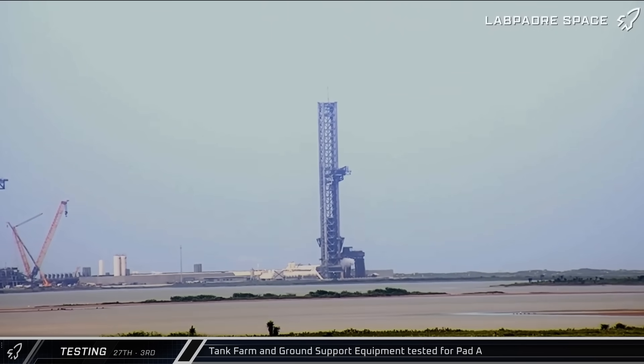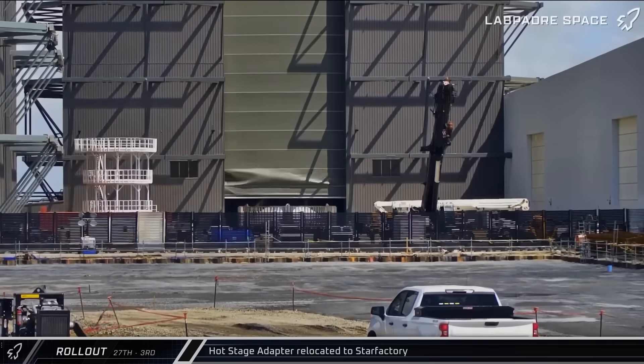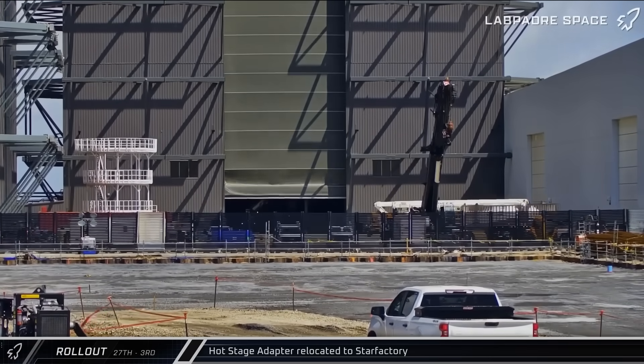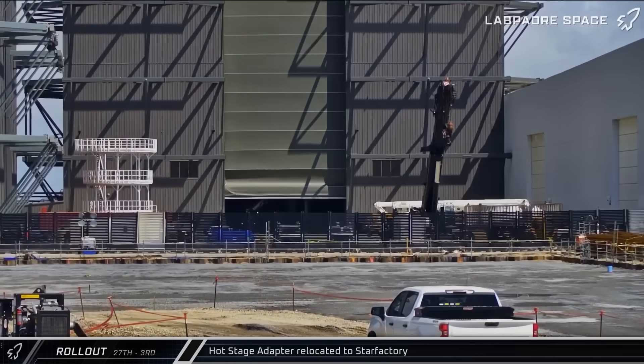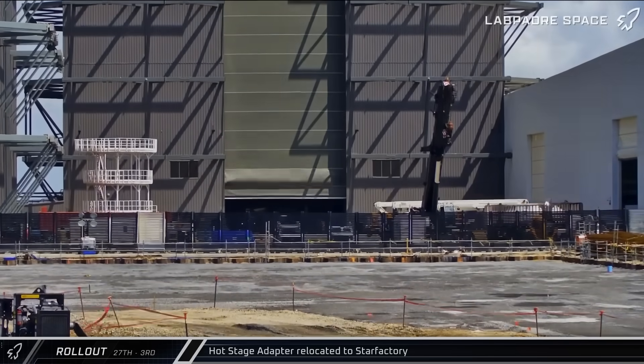The testing continued for a few hours before winding down. The next evening, venting was seen again as SpaceX performed additional testing. Late on Thursday morning, a hot staging adapter was moved back out of Mega Bay 1. It's not clear what happened during its stay inside the building or why it was once again being taken back to the Star Factory building.